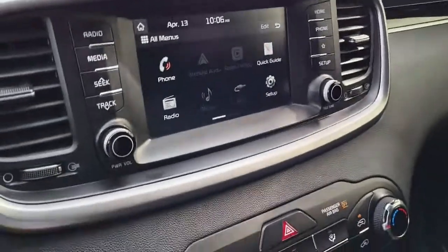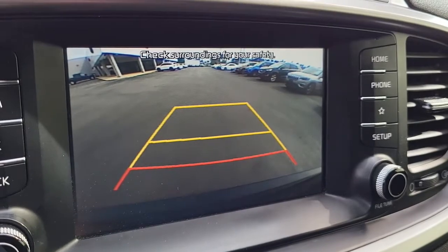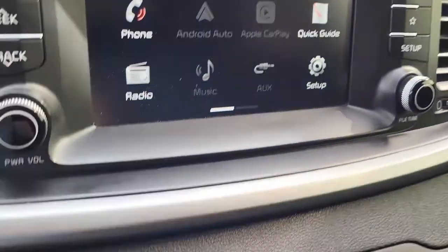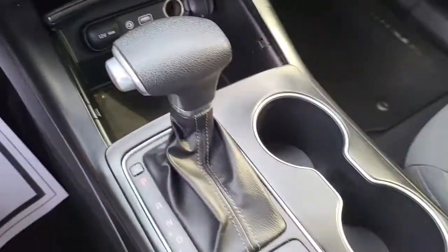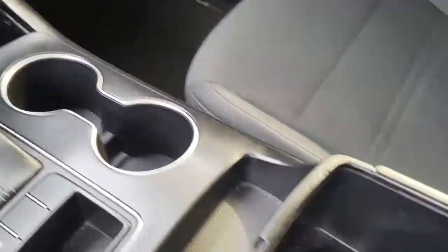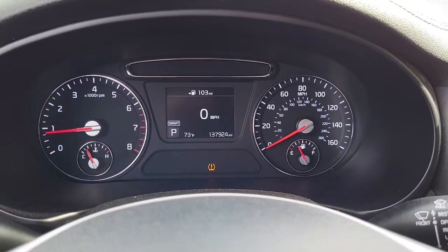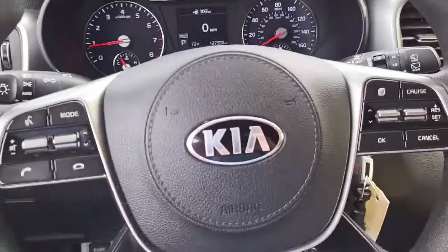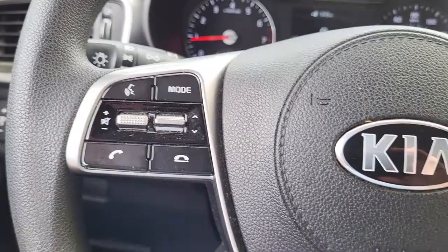And as we make our way here to the cockpit, it comes with your standard backup camera and AM and FM radio. Just want to give you an opportunity to listen to the quality of that stereo system. Coming here to the dash it has the miles listed right here, and coming to the steering wheel it has your controls for the radio plus voice activation for phone calls.